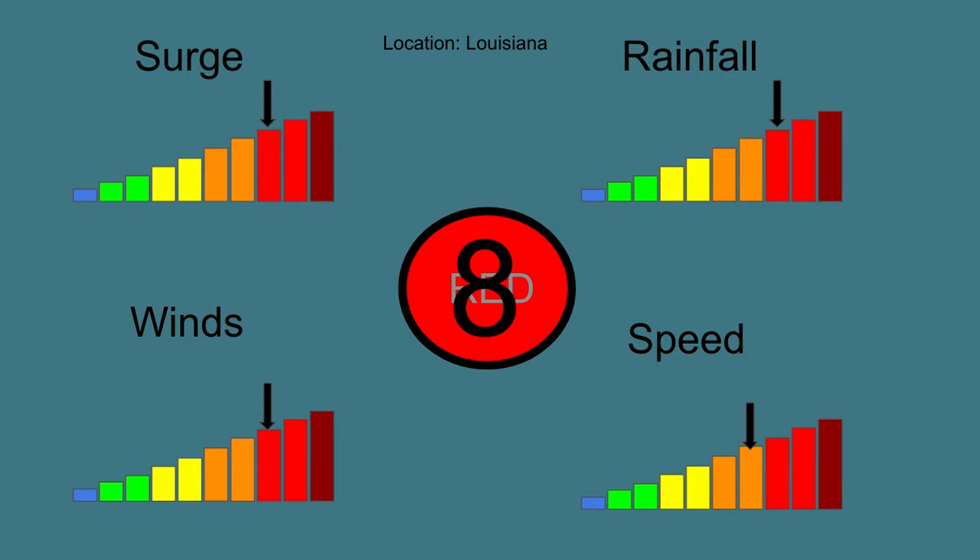Taking a look at the potential damage index, you can now see that this remains at a stage 8. Nothing has really changed — the winds have just decreased one rung, and the speed has stayed the same. The rainfall has stayed the same, and so has the surge. But it is still enough to be an 8 on the potential damage index.